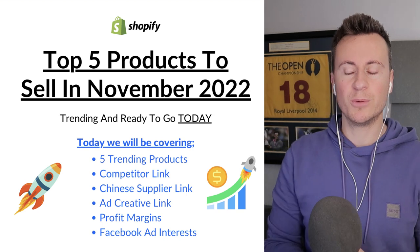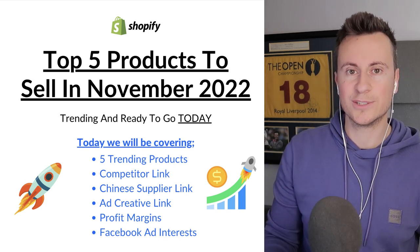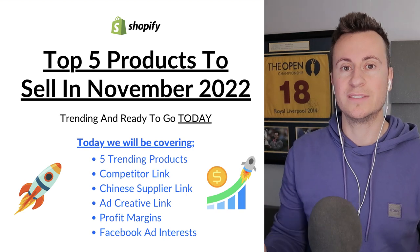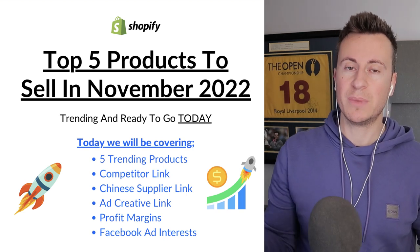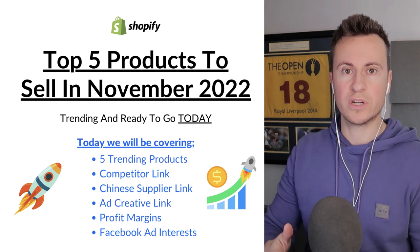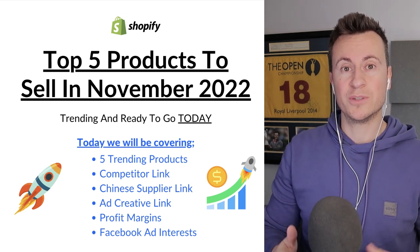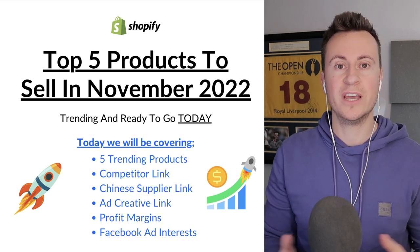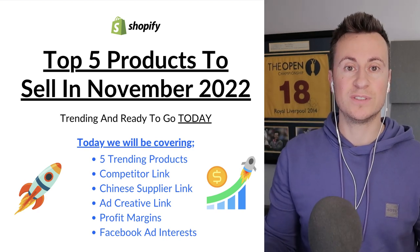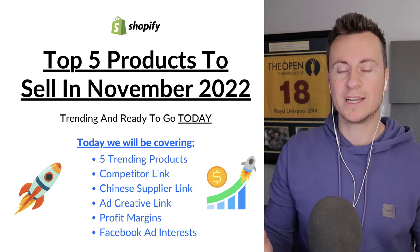As a quick summary of what we're going to cover: I'll be showing you the five products, competitor store links so you can use their design and product descriptions as inspiration, the AliExpress supplier link, and some ad creatives. AliExpress is always the best starting point for product research, however I don't always recommend dropshipping from AliExpress. I'll also be going over the cost, recommended retail prices, and profit margins.